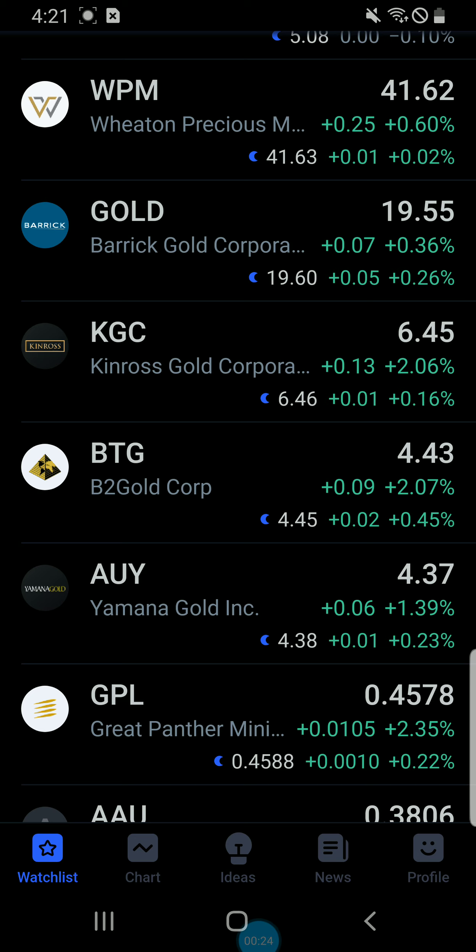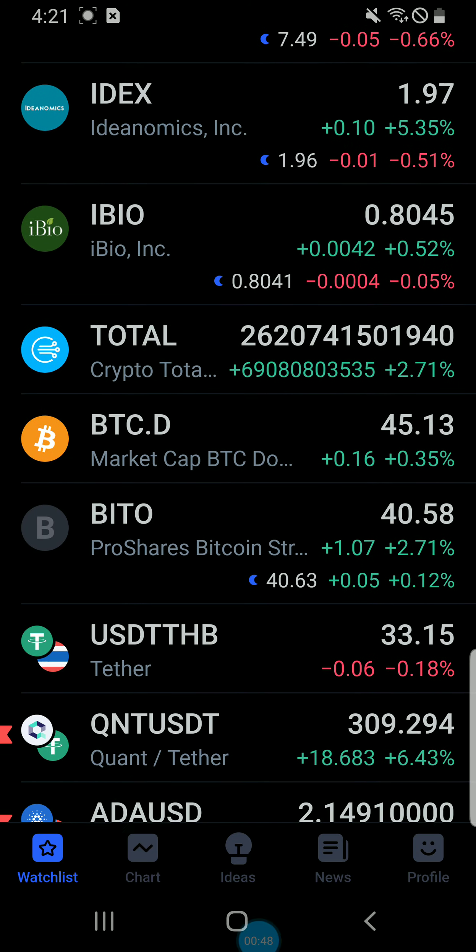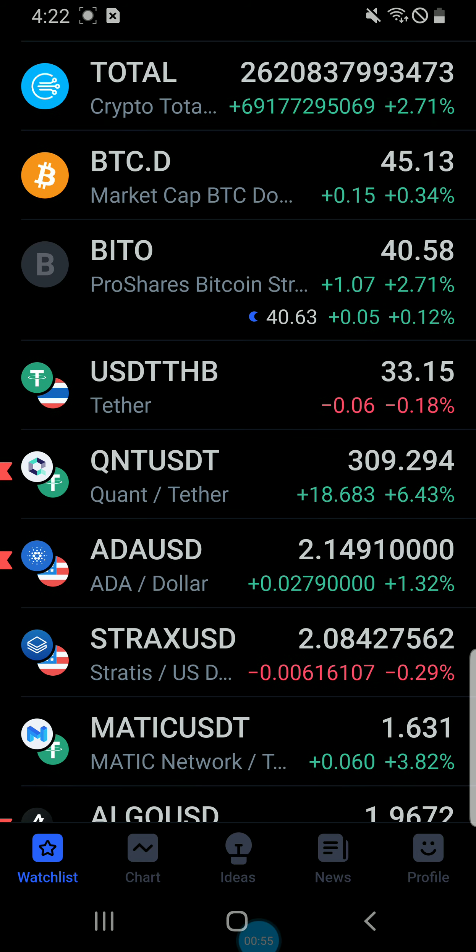I did an exclusive update for the members on Theta and T-Fuel — about a four and a half minute update. If you're interested in joining Tom's Army and getting two exclusive updates a day, the exclusive content right now is Theta and T-Fuel. It's $9.99 a month. There are now 157 members — it went from 156 to 157 today, so I appreciate the new member.